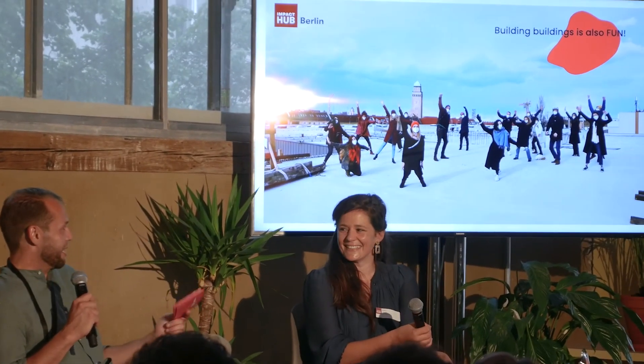Last but not least — it's actually fun to build buildings. You get the output right away. It was blood, sweat and tears, but it was not only on me — it was on a lot of our partners. I have to thank a lot of people.